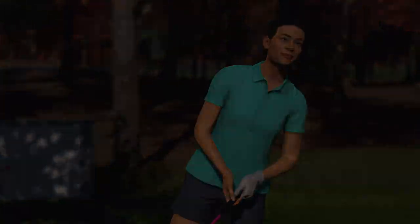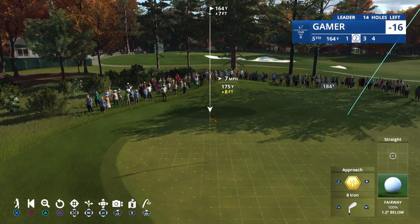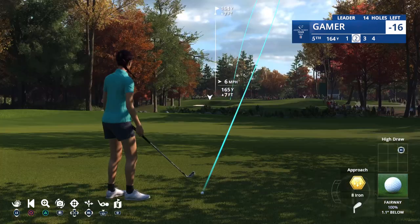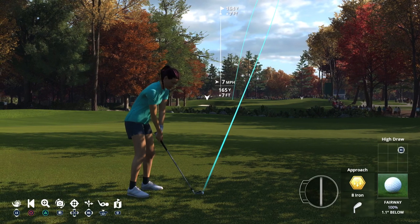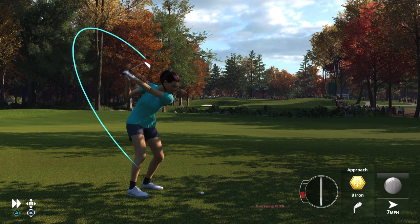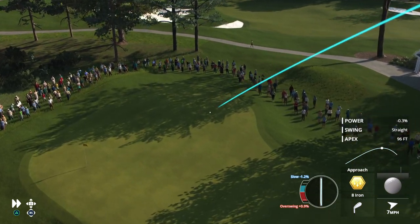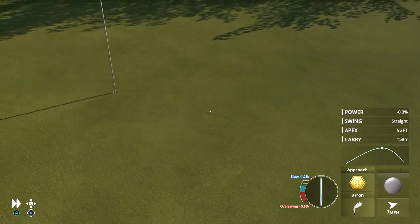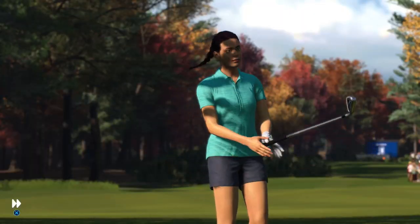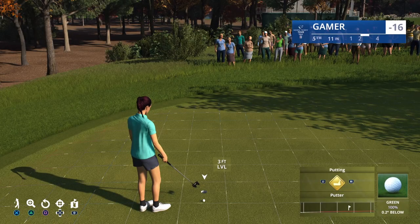Another great tee shot, maybe a chance now to go after what would be a fifth consecutive birdie. This is an electric start — we're already seeing birdies galore, and another great iron shot sitting up.